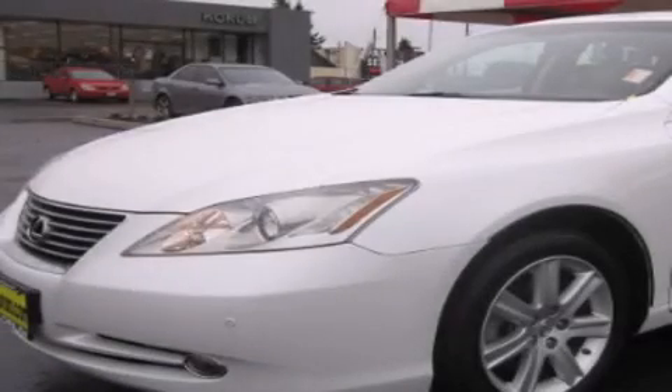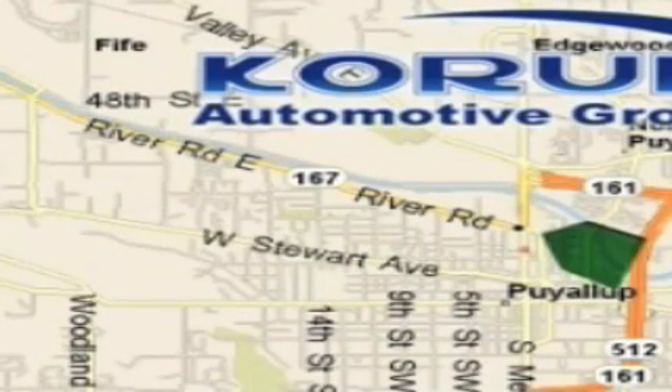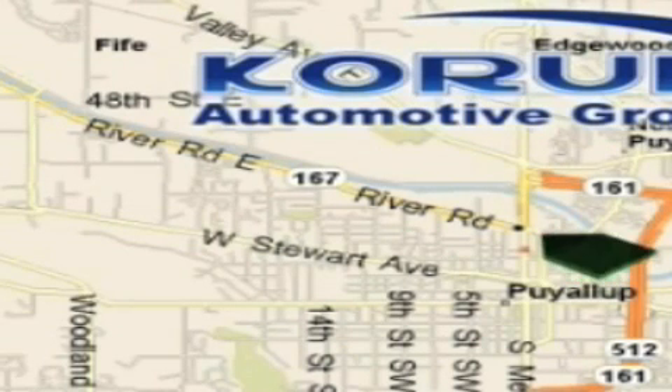We invite you to contact us today to learn more about this vehicle. Corom Automotive Group is located at the corner of River Road and Meridian in Puyallup. Corom has been serving our customers since 1956, providing excellence in sales and service of new Fords, Mitsubishi, and Hyundai products along with a huge selection of pre-owned vehicles. Come visit the Corom corner, or email our Internet staff at ITeam at Corom dot com.